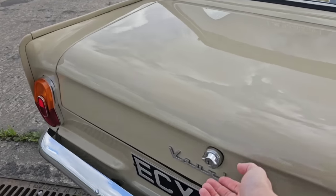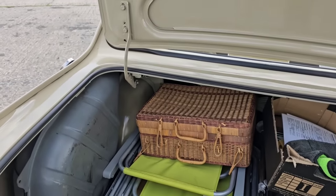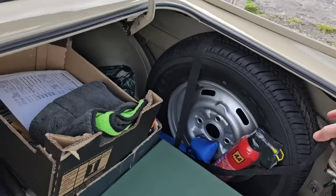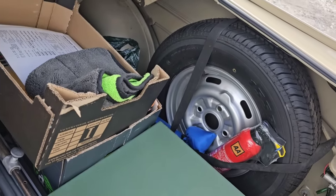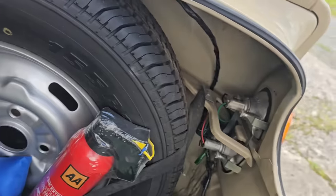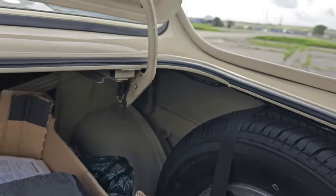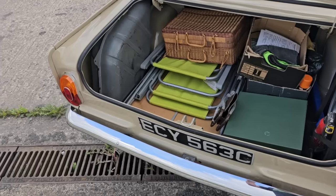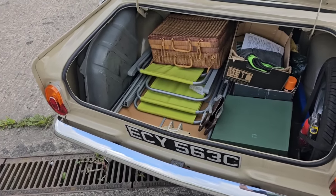Moving to the boot — we've got deck chairs at the ready. The fuel tank is on this side and the spare wheel on the other. Dinky little wheels, so you can access the lamps very easily back here. There are no trim panels, but it's quite a useful amount of space for a small car — certainly a bigger boot than the BMC 1100.